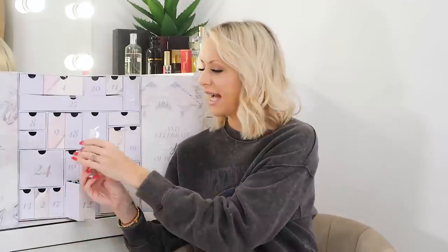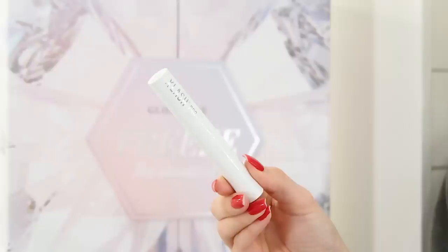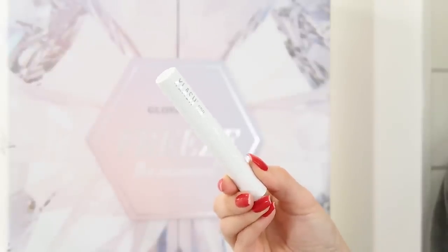Day twelve is the Xlash Pro eyelash serum. If you're looking to repair the health of your lashes you can pop this on — you can also use it on brows too. If you've had lash extensions taken off and want to rebuild lash health, or just want to thicken and improve your lashes, you can easily add this into your beauty regime. It's full size as well.